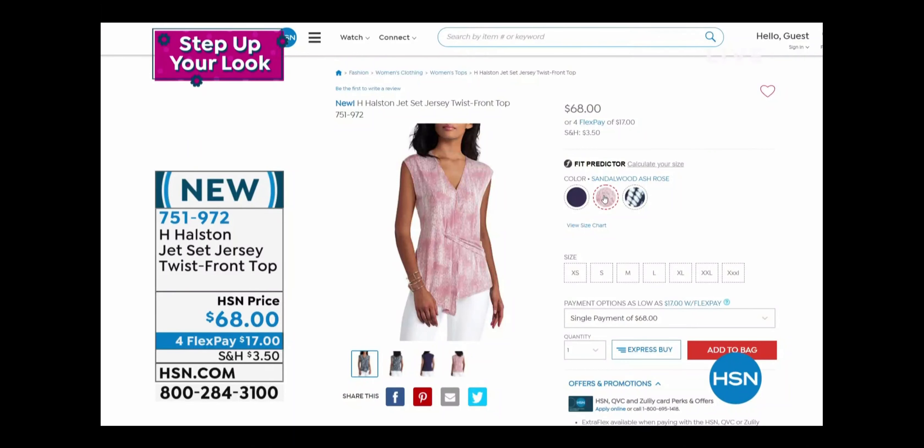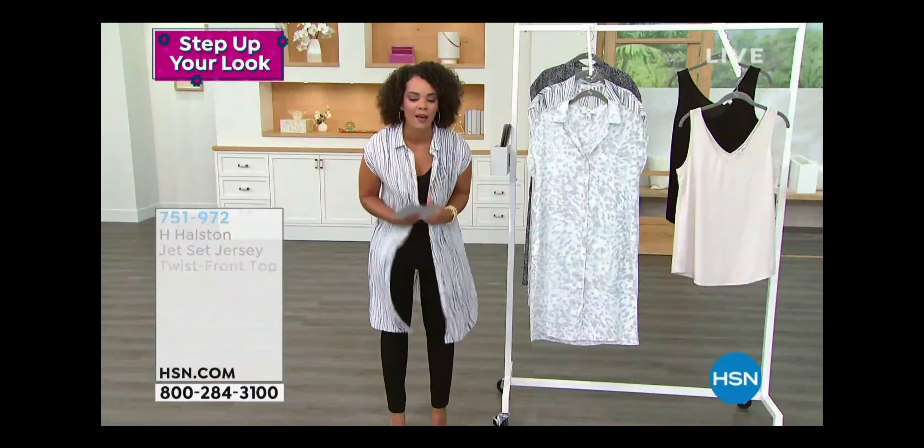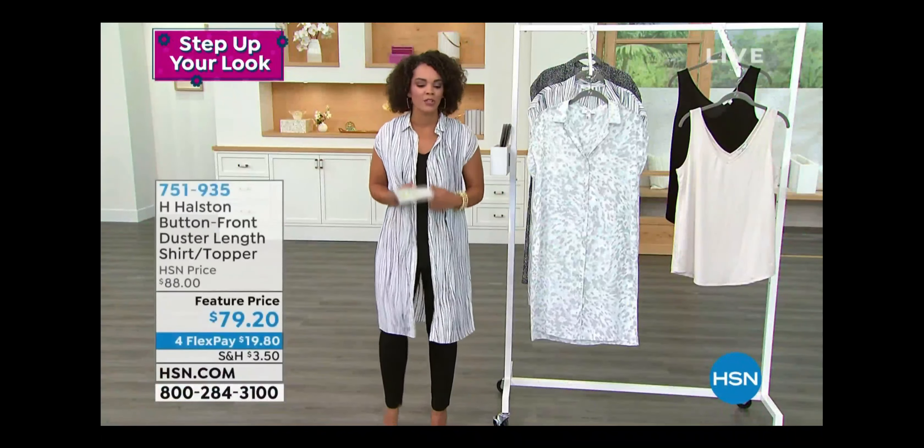The top flows gently, especially in the midsection — if that's something you don't like hugged, it just gently flows away. It comes in two other colors: the shibori classic navy you're looking at right now, and eclipse if you want that neutral solid navy. And the sandalwood ash rose — beautiful options. Extra small to extra extra large sizing, machine wash tumble dry.